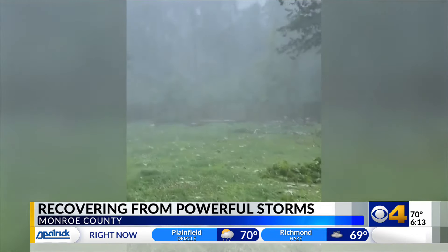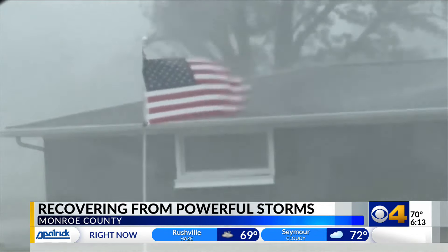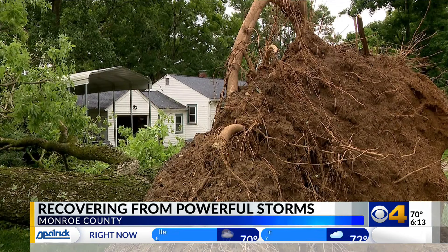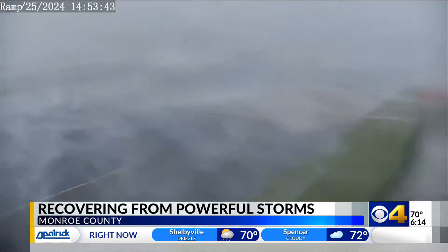The storm ripped through yesterday afternoon, packing winds around 70 miles an hour. Officials say the damage is widespread, reaching all corners of the county. It got nasty for about 30 to 45 minutes here — probably the worst winds I've ever seen in Bloomington.